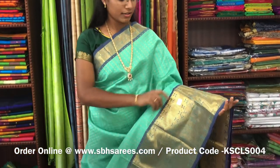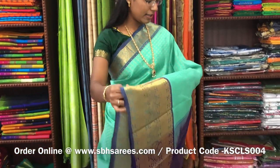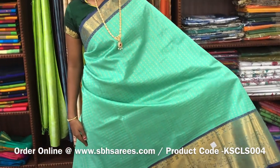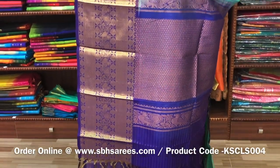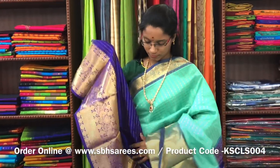There is Korvai Silk Cotton Sarees with teal and violet combination. On one side of the saree, you have a long zarya border; on the other side, you have a short zarya border. On the entire body, you have a zarya chakad pattern along with 1000 buttas, with a zarya rich pallu in violet colour. And a violet blouse. The price of the saree is 5500 and the product code is KSC-LS004.